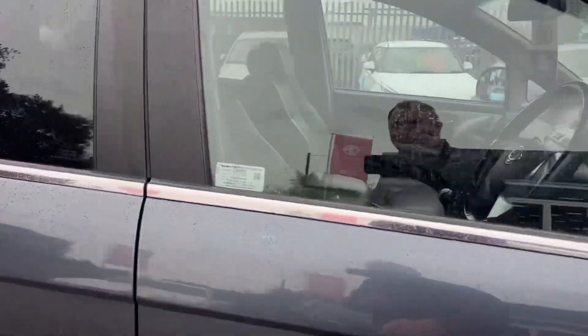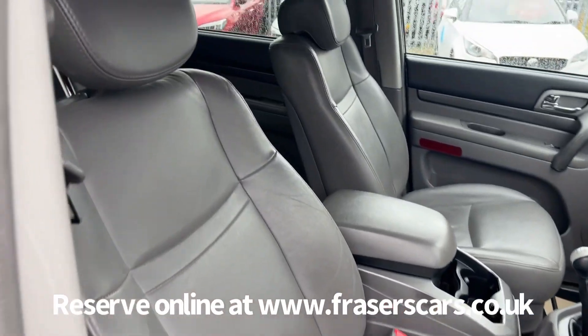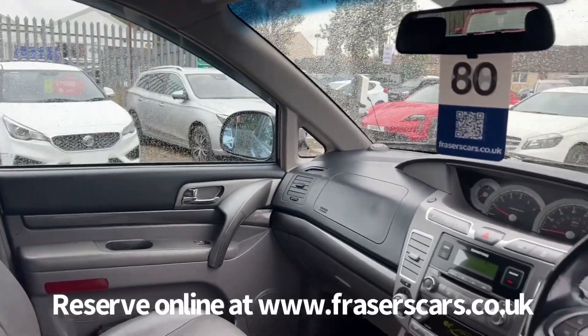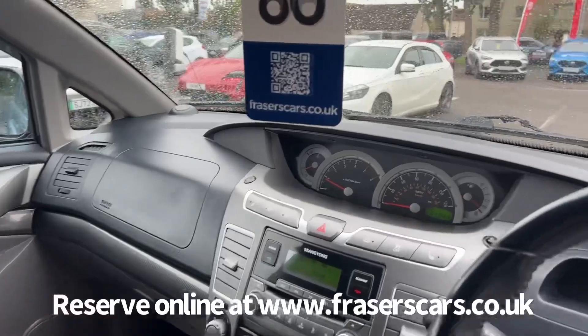Inside, the driver's seat is electrically adjustable. There's leather upholstery with heated front seats, steering wheel audio controls, climate control, and a radio CD with USB and auxiliary inputs and Bluetooth.